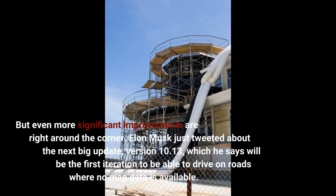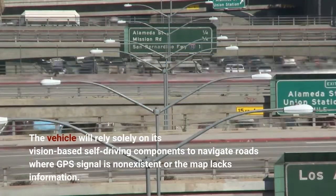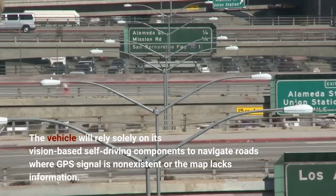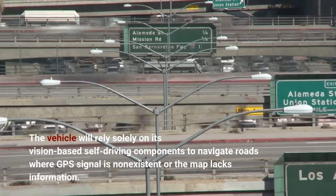Even more significant improvements are right around the corner. Elon Musk just tweeted about the next big update, version 10.13, which he says will be the first iteration to be able to drive on roads where no map data is available. The vehicle will rely solely on its vision-based self-driving components to navigate roads where GPS signal is non-existent or the map lacks information.